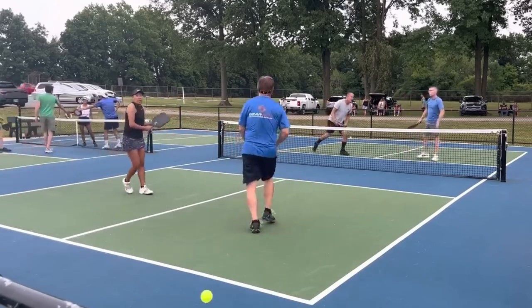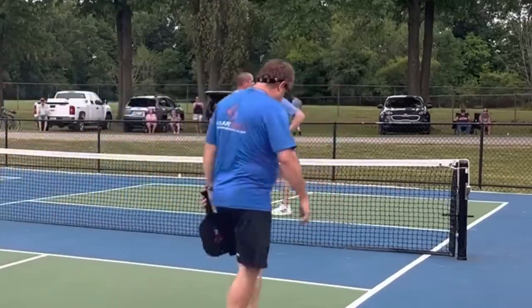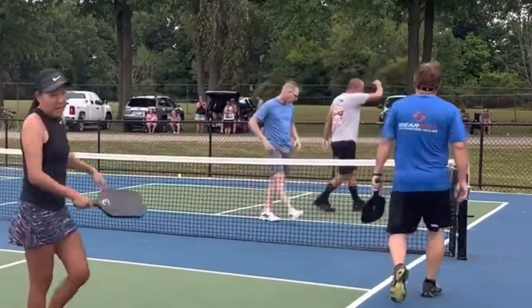Awesome point! It even had a tweener in there, and then the paddle dropped out of pure exhaustion to wrap it up. Thanks for sending in the clip.